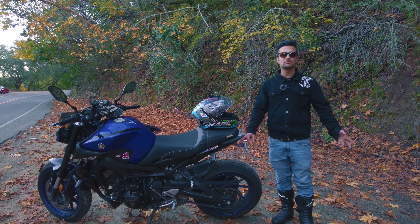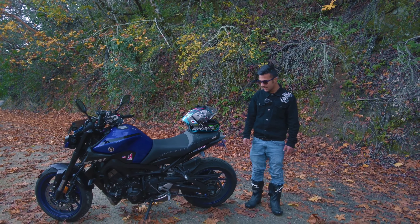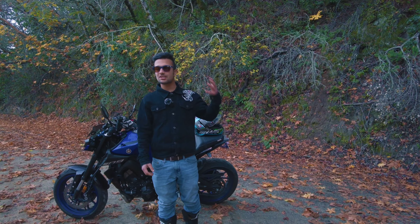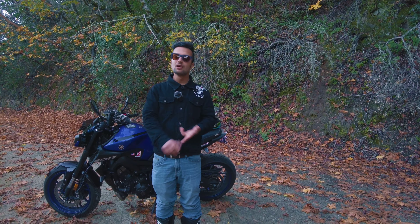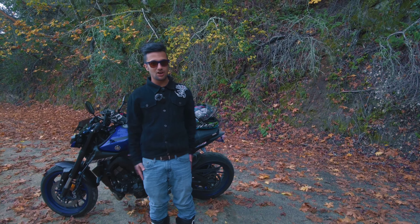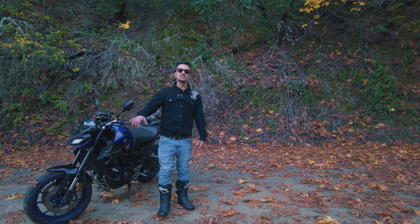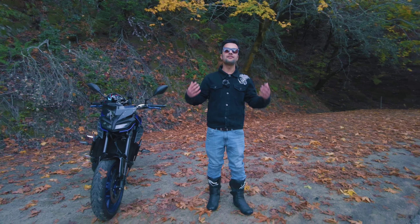I did change the fender — it has a fender eliminator kit I bought from Amazon for about 40 to 50 bucks and it looks pretty steady on it. People choose this motorcycle because it's fast, it's stylish, and it's from Yamaha, so when you're buying parts or accessories you're not spending heavy money on them.